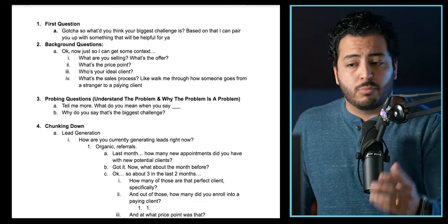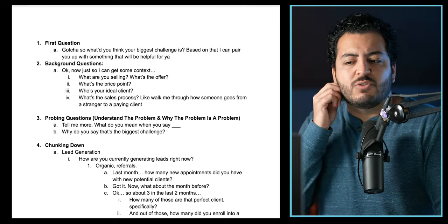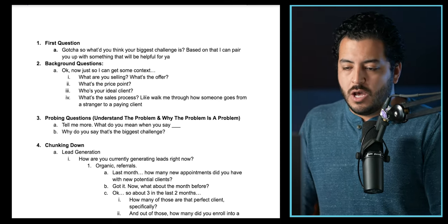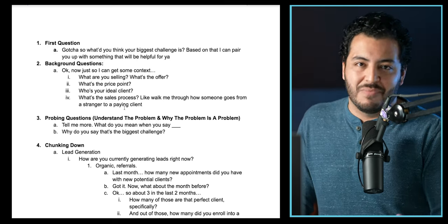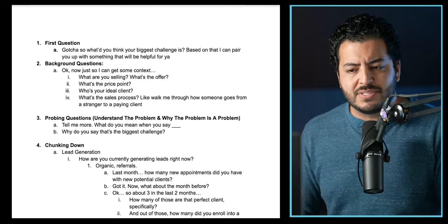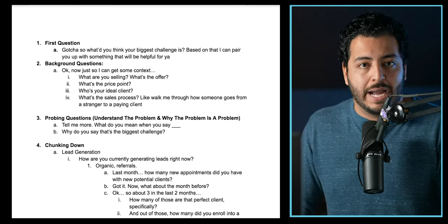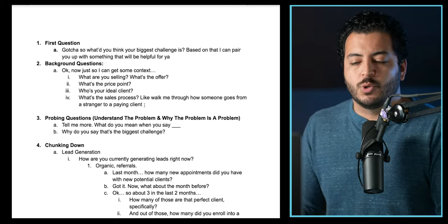Then you'd ask, 'Who is your ideal client? If you could only work with one person for the rest of your life, who would that be?' They'd say something like brokers, team leaders, people with money. Then ask about the current sales process: 'Walk me through — if someone comes through your website and they first learn about you, what is the process of them going from a stranger to an actual transaction?' What you're trying to understand is whether they have a sales process, because sometimes if they don't, it might not be the best fit to bring them forward.